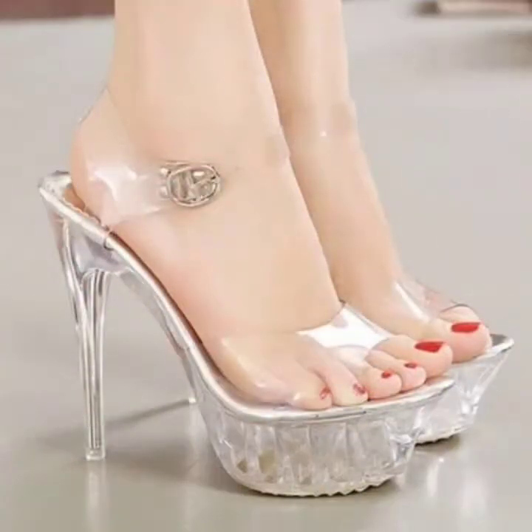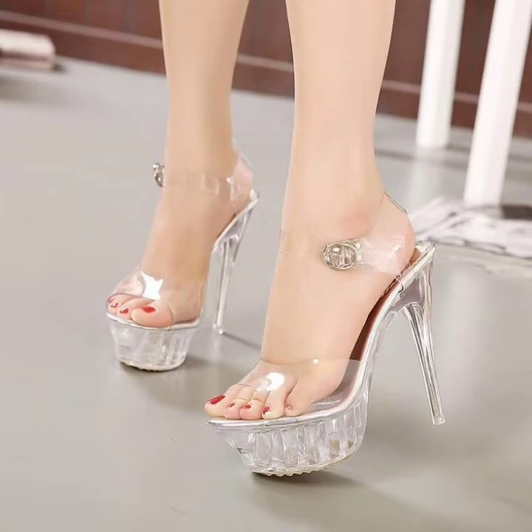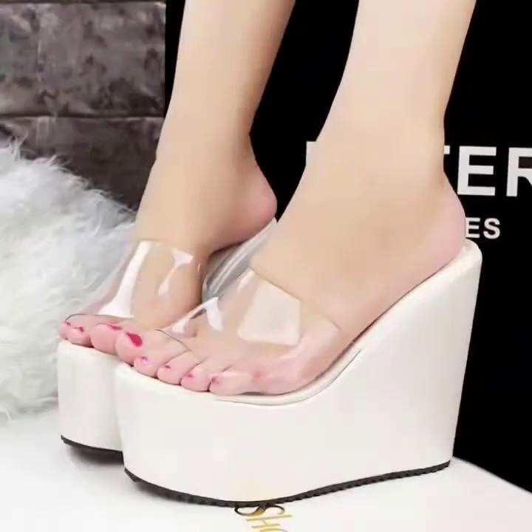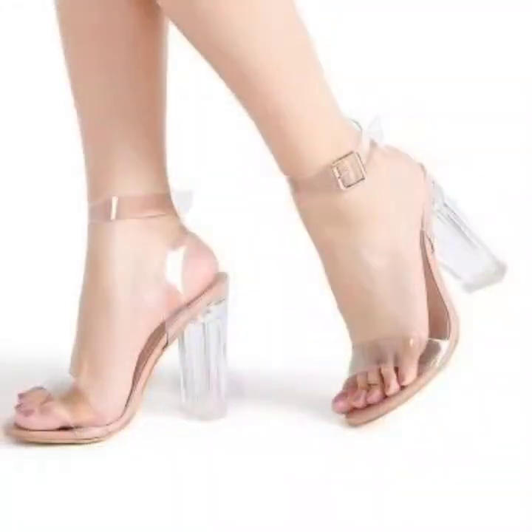So today's collection is a beautiful transparent style collection — some are beautiful platform sandals, strappy sandals, beautiful heels, wedge, and beautiful nude sandals.